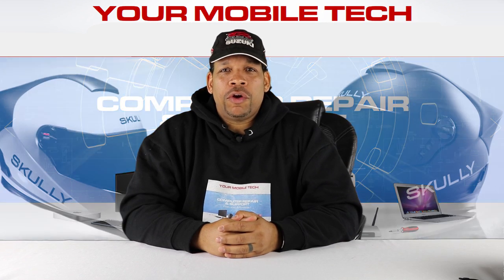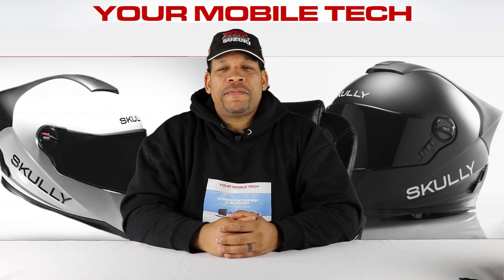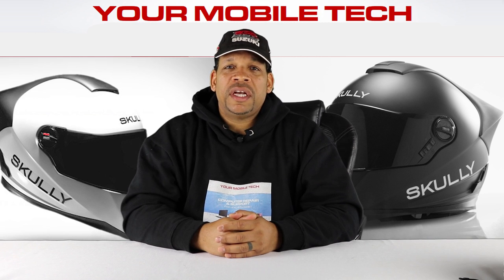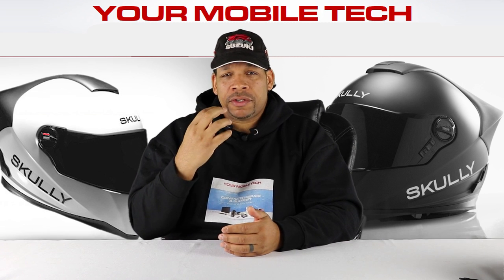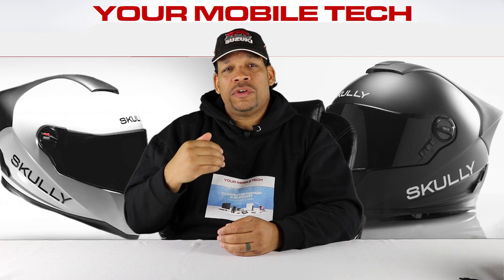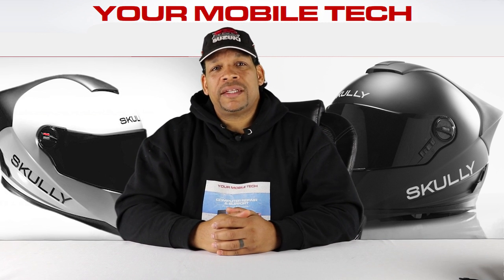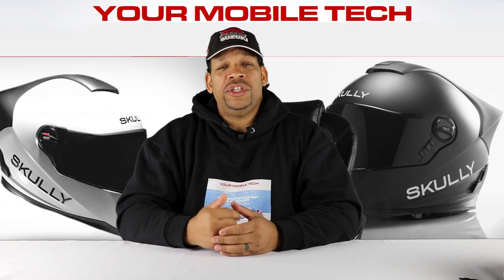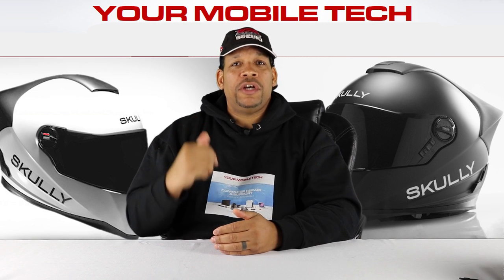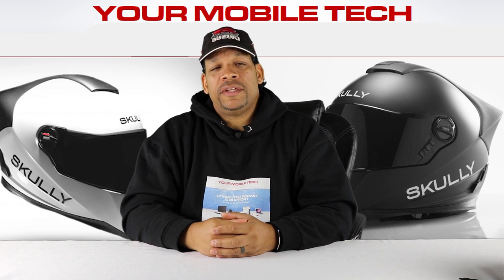Hello everyone. I'm here to talk about the Scully AR-1 and my personal experience with pre-ordering the helmet. I first heard about it in March 2015. This helmet was to feature an e-tint visor, which means that if you go into a tunnel it would get lighter, and as you come out it would automatically get darker. It also had Bluetooth connectivity for incoming calls, GPS, music, and a rear-facing 180-degree wide-angle lens supposed to virtually eliminate blind spots and increase safety.